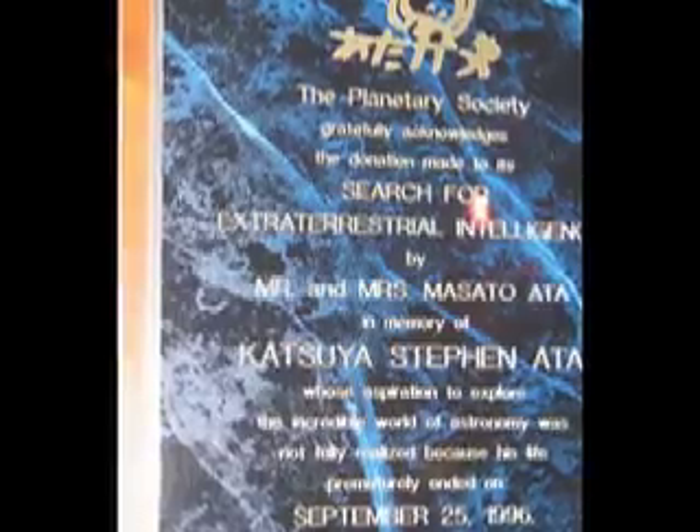Hey Slackers, Michael here. We're going to take you on a tour of the Oak Ridge Observatory operated by Harvard University in Harvard, Massachusetts. Aaron took this video when he was there with his astrobiology class.